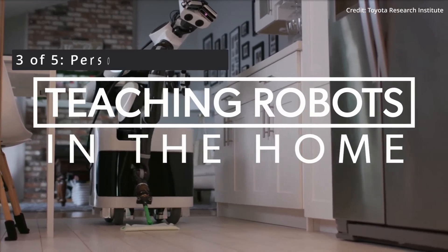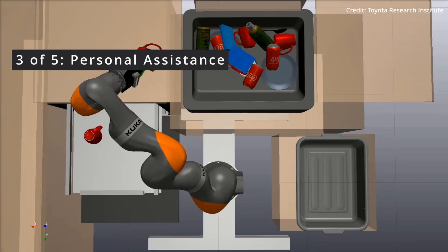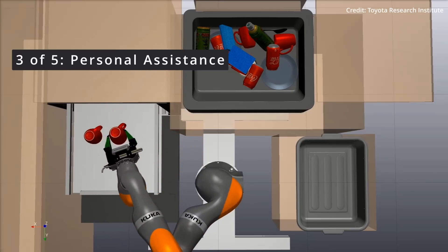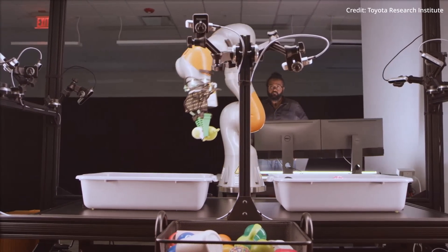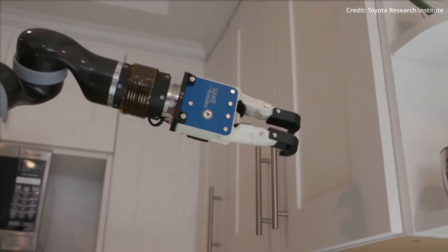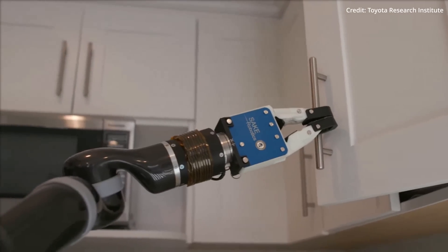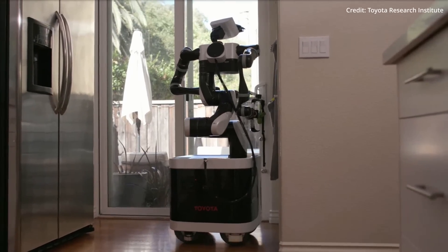The third potential of the VRB model extends to the realm of personal assistance, where robots could learn to perform household chores by observing human behavior, understanding the environment, and predicting likely actions. This could lead to the development of more sophisticated and helpful domestic robots, making daily life easier for individuals — particularly the elderly and those with disabilities.